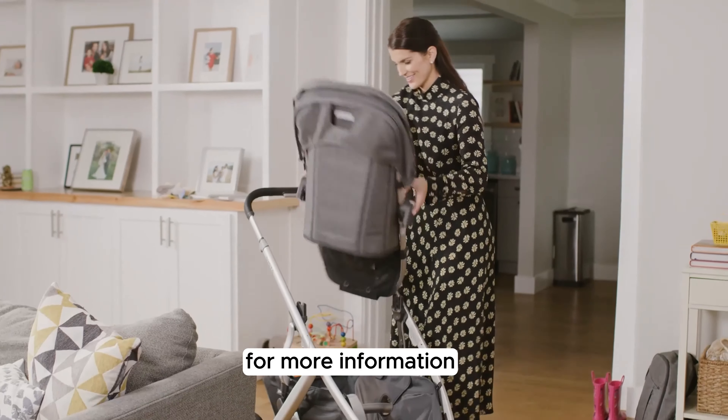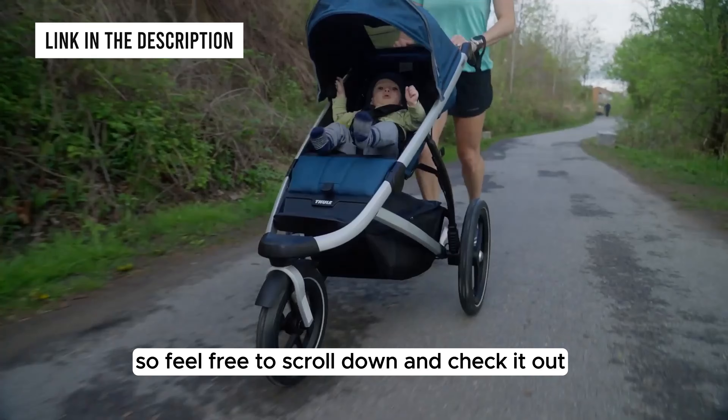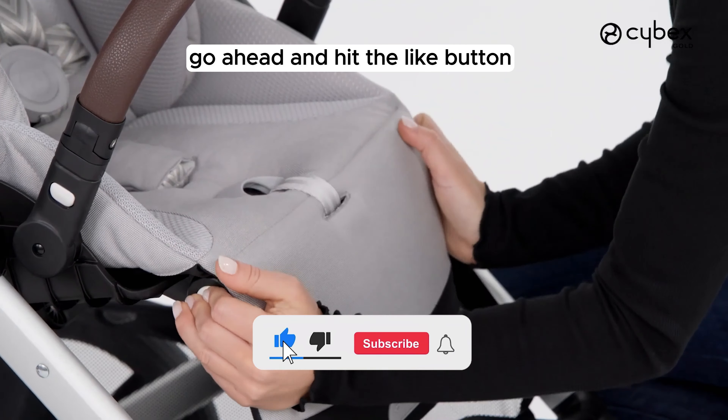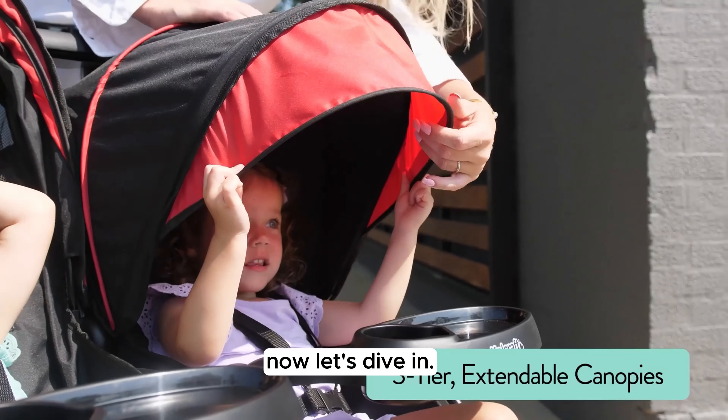For more information, all the products featured in this video will be linked in the description below, so feel free to scroll down and check it out. Since I know you're going to love this video, go ahead and hit the like button and subscribe with the bell to get more of your favorite Top 5 videos. Now let's dive in.